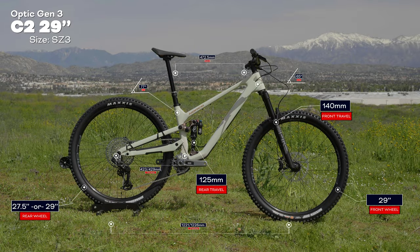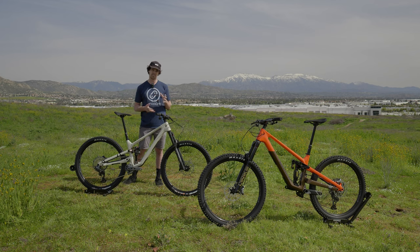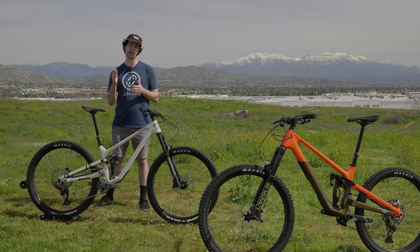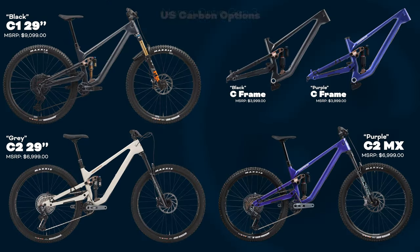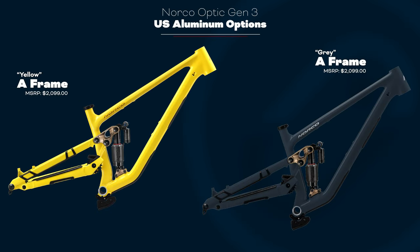Even though it is a high pivot bike, it's still a trail bike. They kept the head tube angle at 65 degrees — they didn't want to make this thing a little mini enduro bike. It still pedals very efficiently. One thing a lot of people don't realize is that even though high pivot works great while descending, it actually climbs really well too, because it tracks while you're climbing a lot better than a lower pivot bike. So it actually has a great pedaling platform, and handles all those epic rides no problem.